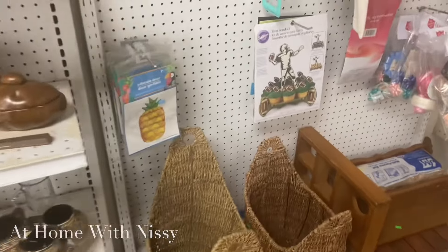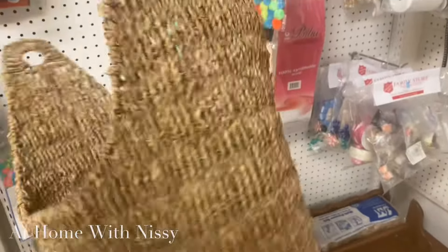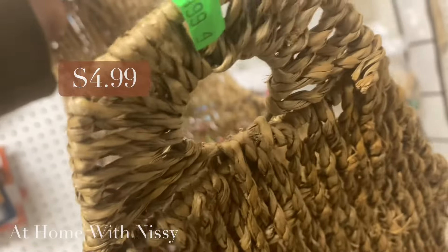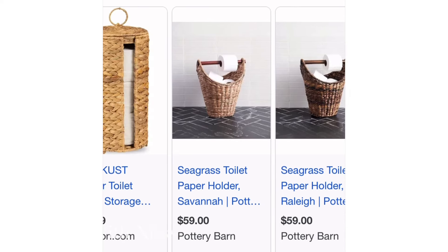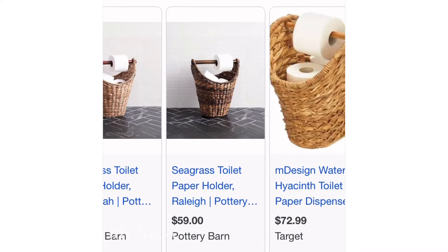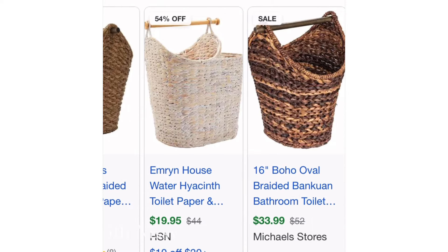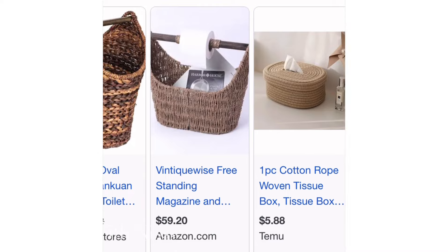I also came across this basket. I've seen where this shape of basket has been used as a bath tissue holder — I'll pop it up here shortly. I thought this was a really good find as well. This was only $4.99. And as you can see, Pottery Barn has the same basket for $59, Walmart for $49.99, maybe the cheapest is on HSN, and Amazon at $59.